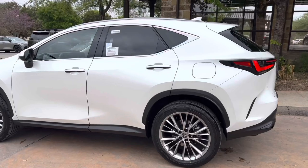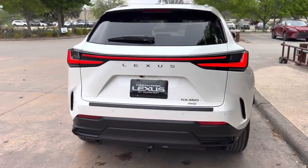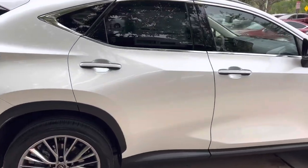The 2023 Lexus NX350 features a 2.4-liter four-cylinder engine, an eight-speed automatic transmission, a total of 275 horsepower, and an all-wheel-drive system.